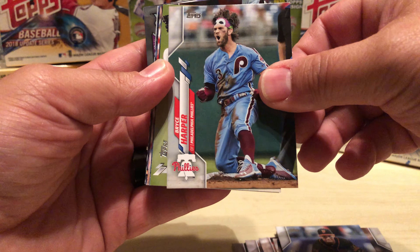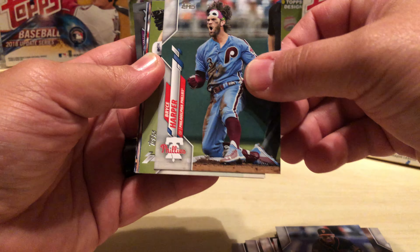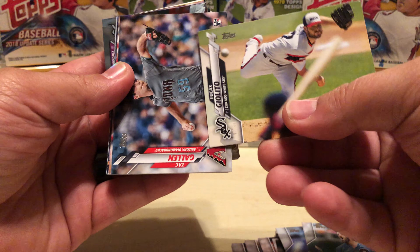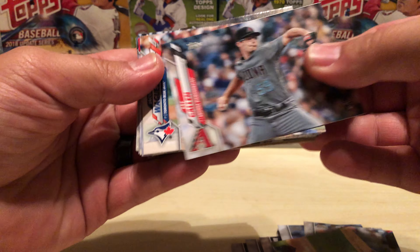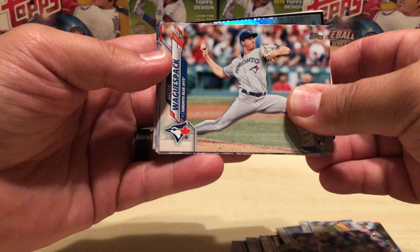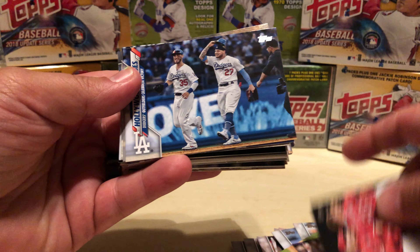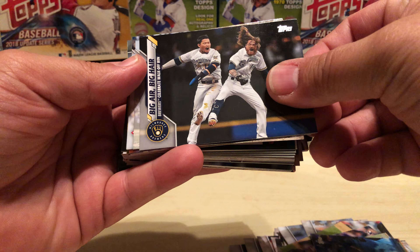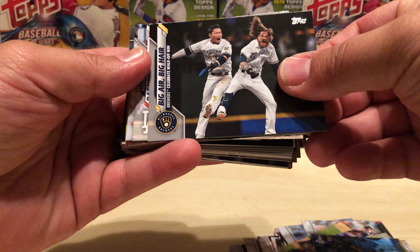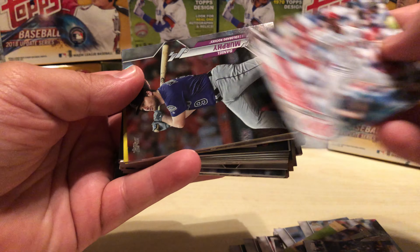Mauricio Dubon. Bryce Harper sporting the Philly Fanatic headband — it's a good photo. Giolito. And the landscape cards: Zach Gallen. Jacob Wagespack. I see a foil lurking. Angels team card. Dodgers celebrating something. Brewers celebrating something. Austin Barnes. Amir Garrett.